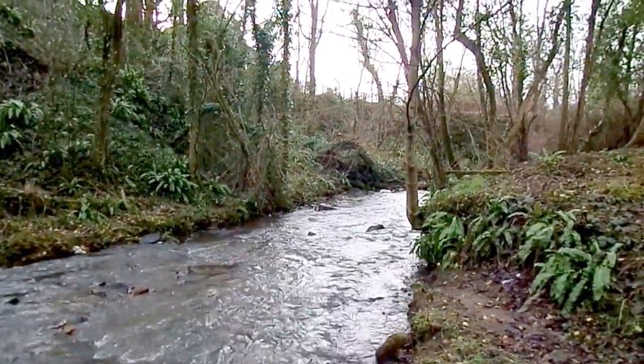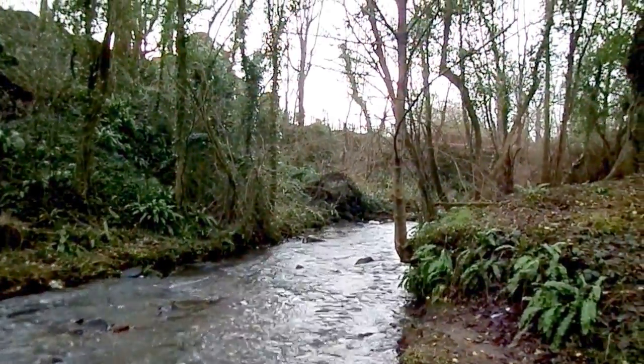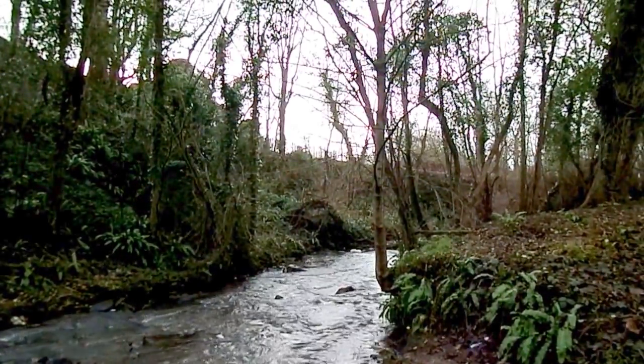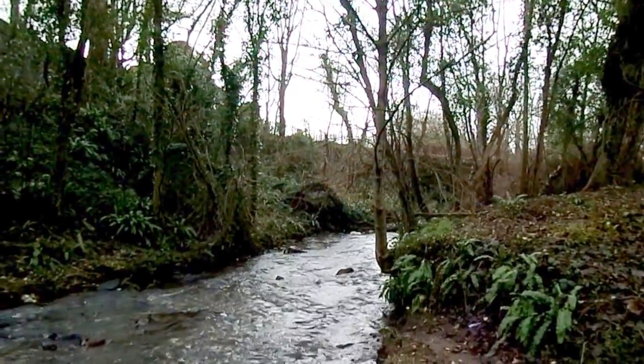In the distance there used to be a footbridge going across. In the far distance there's an old bridge, part of which is Victorian, and another part might be much older.